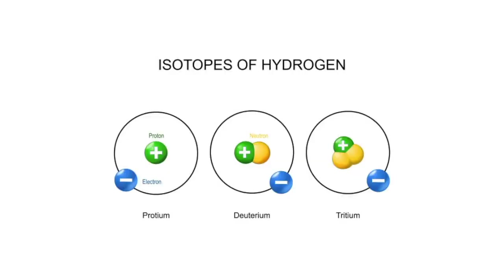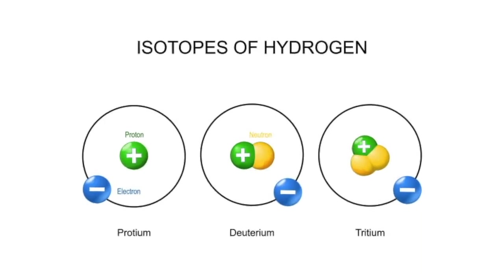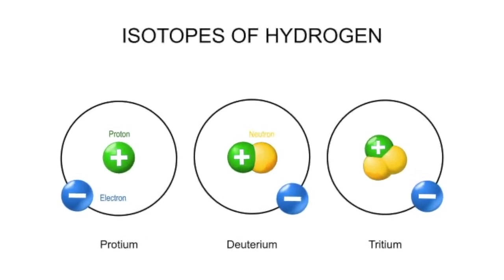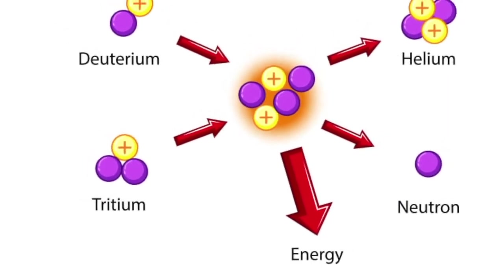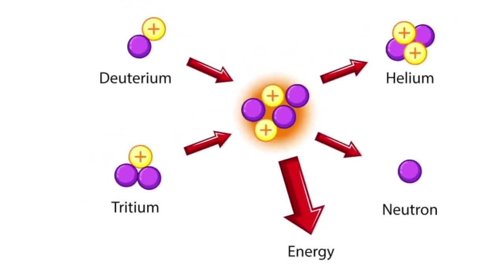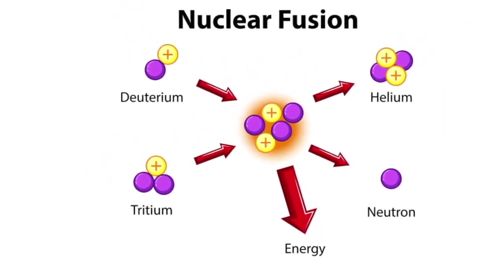However, it's worth noting that as good as this ALPS process appears to be, it does not remove two of the known radioactive isotopes, namely carbon-14 as well as tritium. For your reference, tritium, also known as hydrogen-3, is chemically identical to normal water, which is exactly why separating it from wastewater is, for one, expensive, secondly very energy-intensive, and also generally very time-consuming.